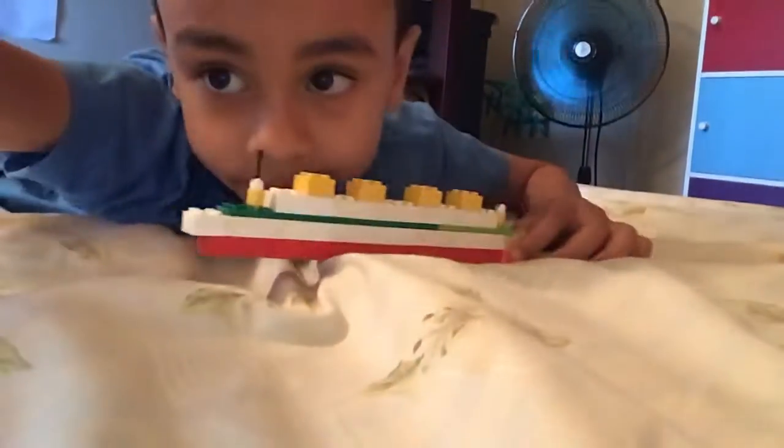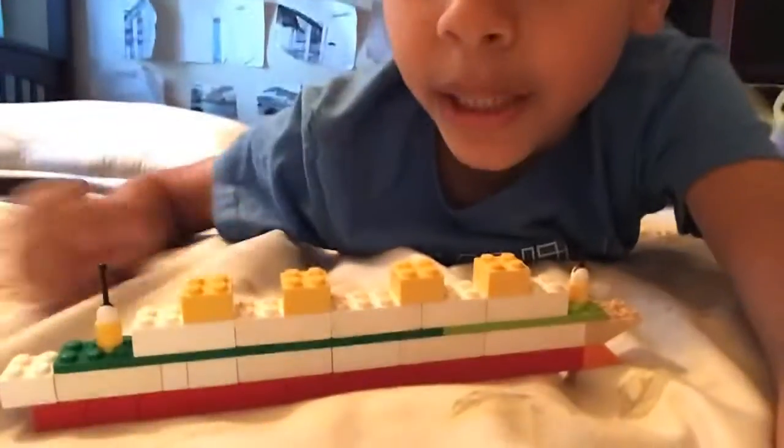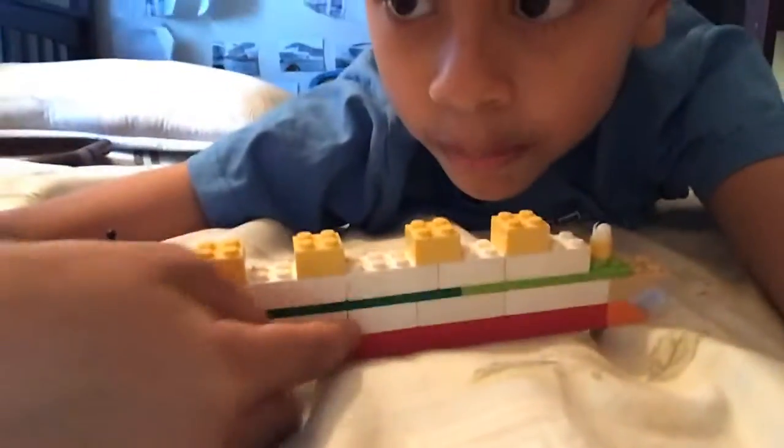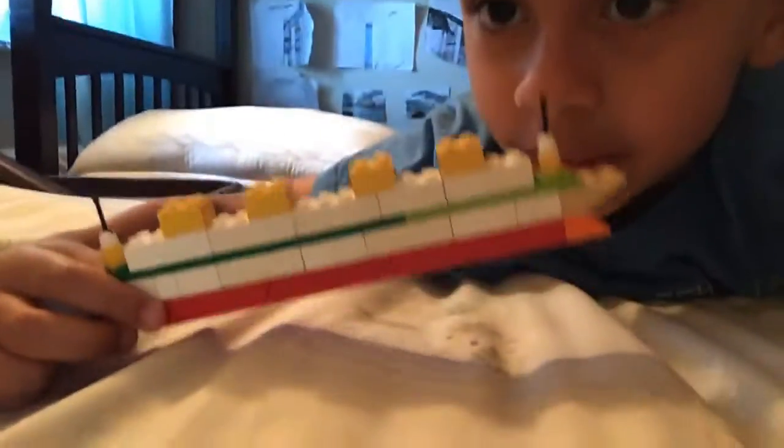So we're just going to be doing the maiden voyage. It was sailing in the DNC, and it's sailing. And it hit a sea mine — two sea mines. It's going to be sinking.